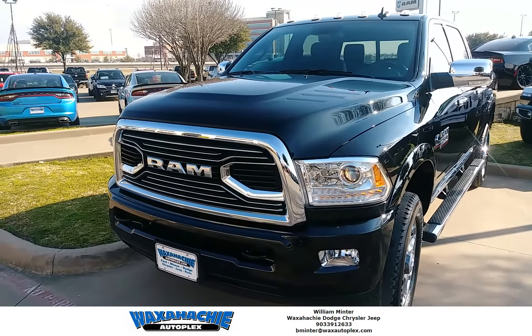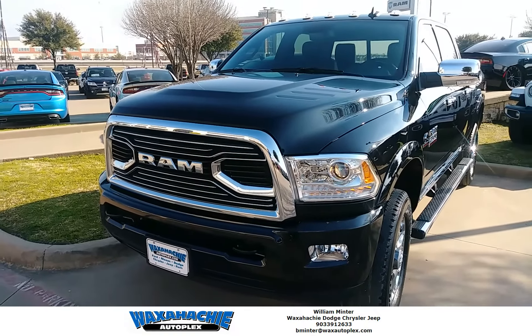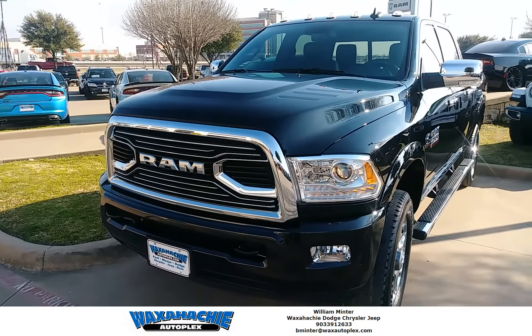This is Billy at Walsh Hatch Autoplex in Walsh Hatch, Texas, showing you a 2018 Ram 2500 Laramie Longhorn Limited.